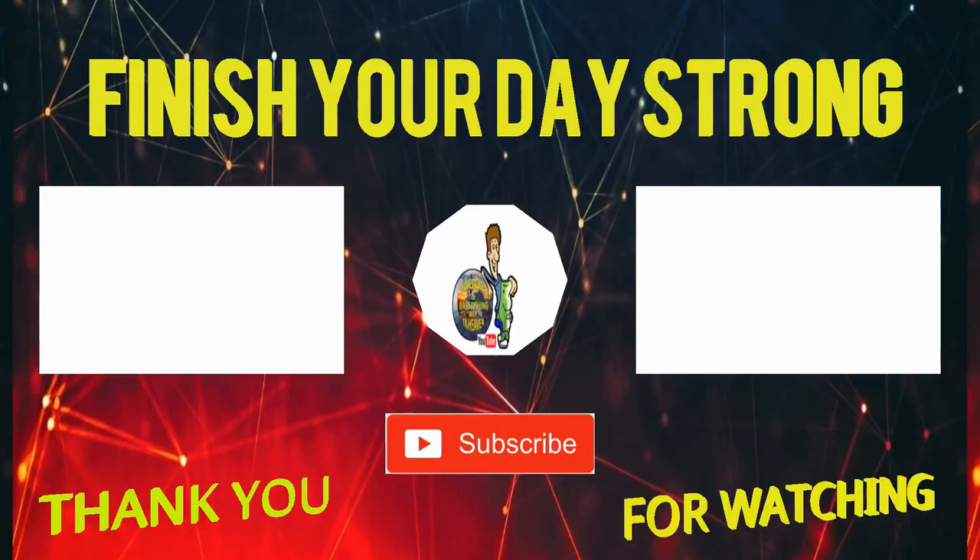Alright, hope you guys enjoy once I get out there on the kayak. The wife says she's going with me on my first little maiden voyage so she can watch me fall in the water. Alright, hope you all had an awesome Christmas — I sure did. Much love to you all. Have a good day. Later. I'll see you next time.